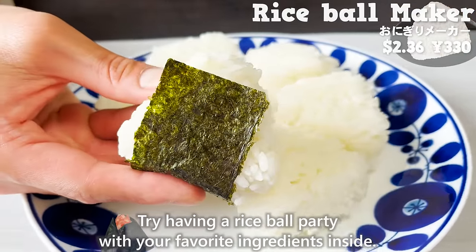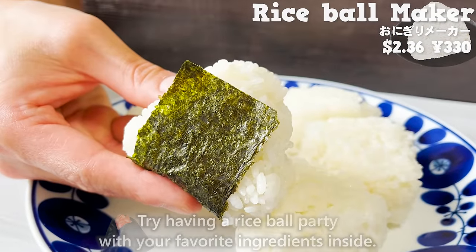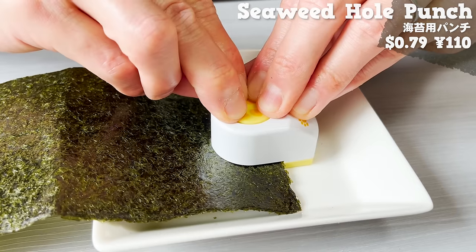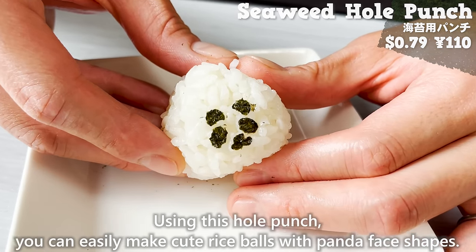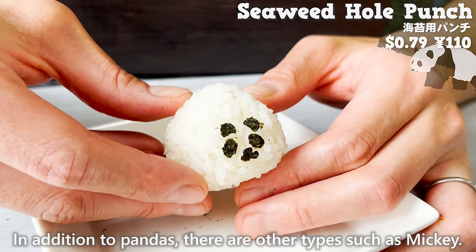Try having a rice ball party with your favorite ingredients inside. By the way, Daiso also sells a hole punch exclusively for seaweed. Using this hole punch, you can easily make cute rice balls with panda face shapes. In addition to pandas, there are other types such as Mickey.